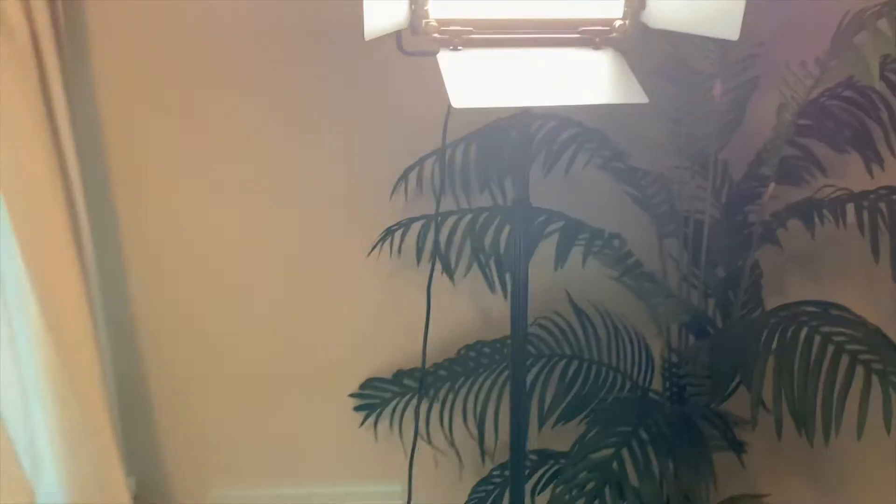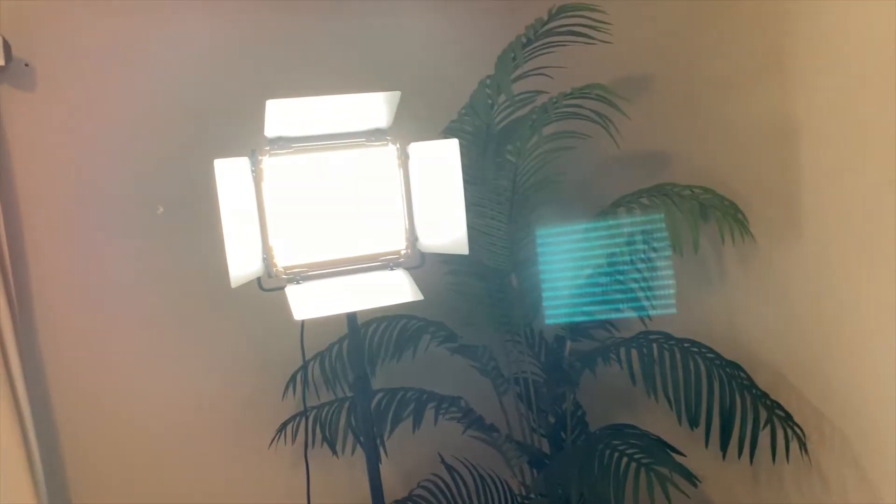LED lights, you guys! Look at the new lights my husband got us.